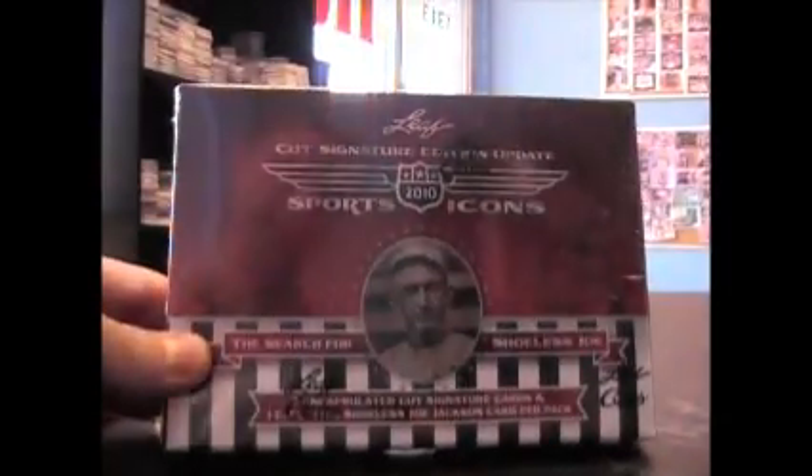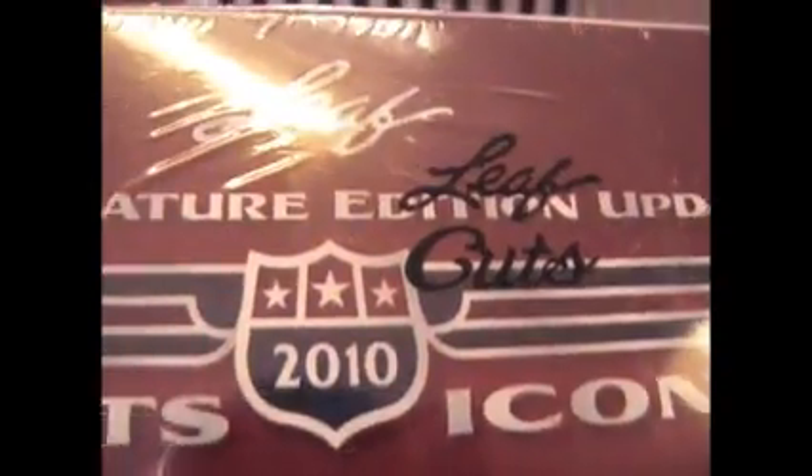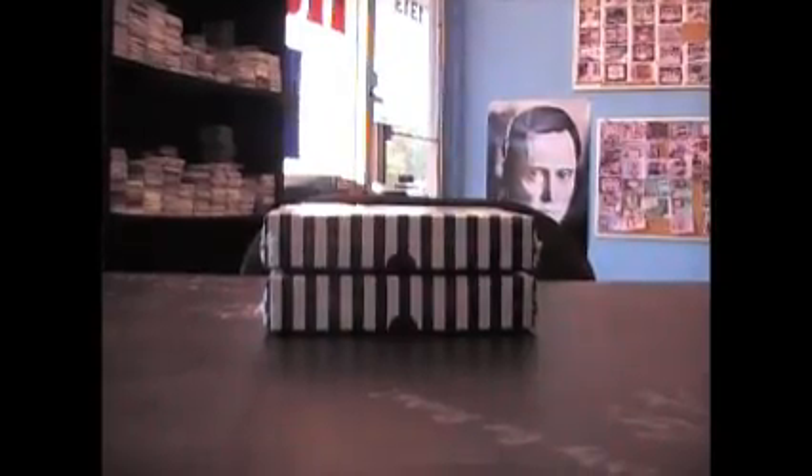We've got another break here on Sports Icons Leaf Update. This is from Matt. I was telling you about the Leaf Cut logo was on the award edition, I think on both of them. I'm going to try two of these 2010 Search for Shoeless Joe Sports Icons.